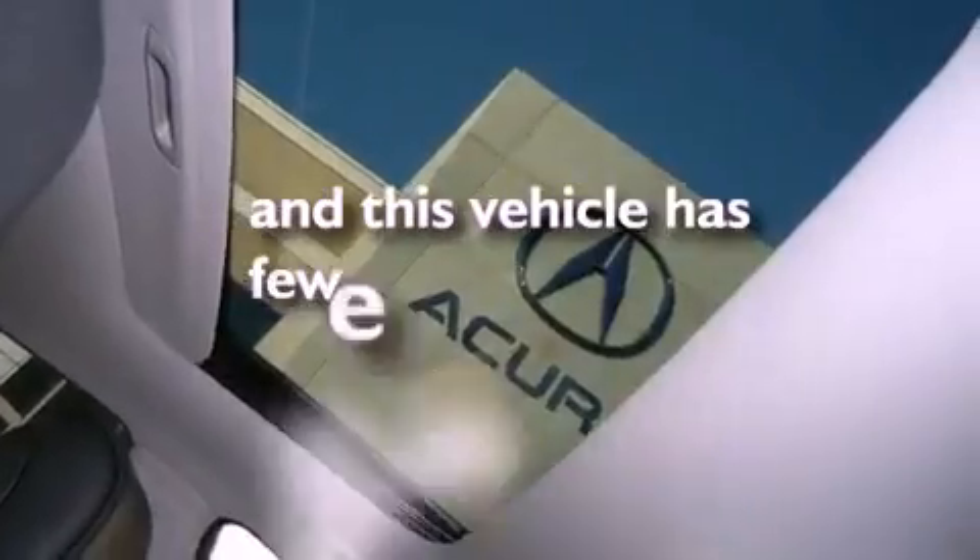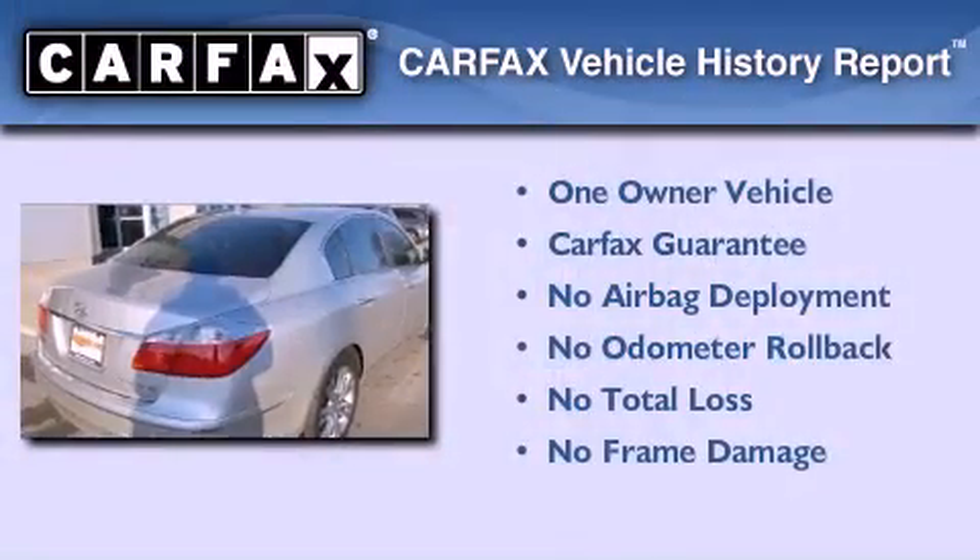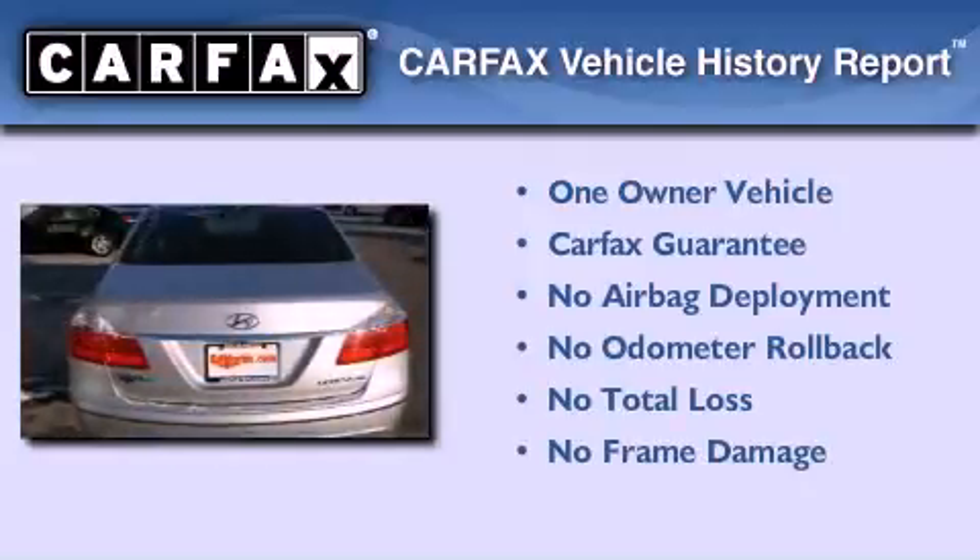This vehicle has less than 15,000 miles. This Hyundai has had only one owner and it qualifies for the Carfax buy-back guarantee.